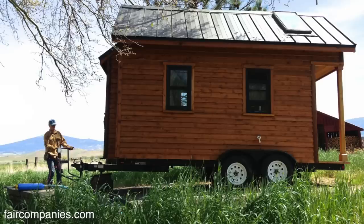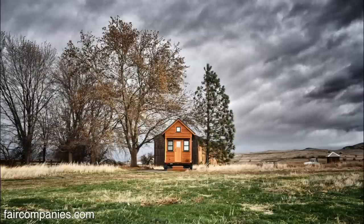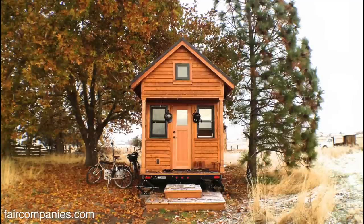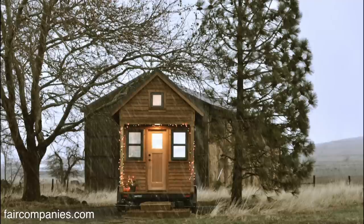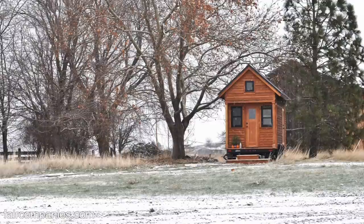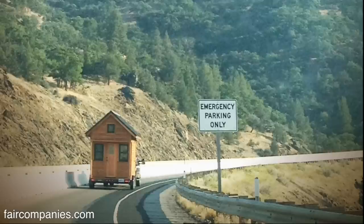Land is expensive as well, so we could rent land. Or even my family has a cattle ranch up north. When we were living on my family's property, it was more of a work share — I'd help out feeding cows, fixing fence, or doing something a few hours a day, and that was our rent. So it offered a lot of flexibility, which is why we went with keeping it on wheels.